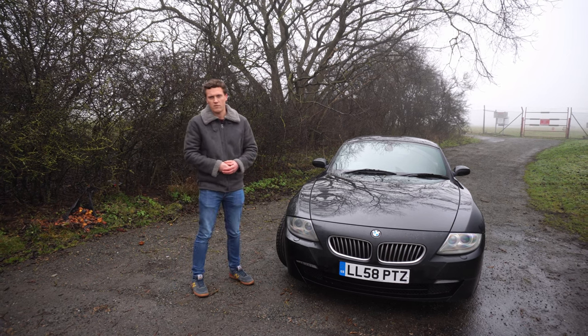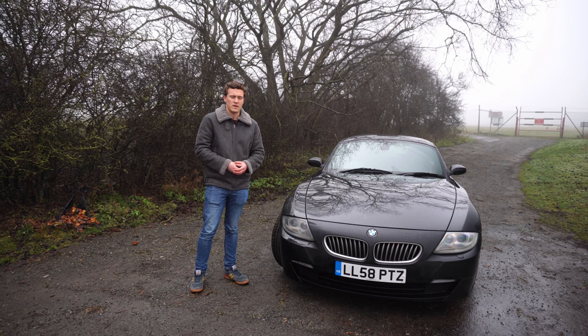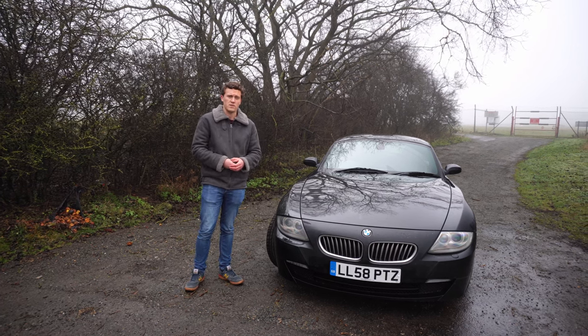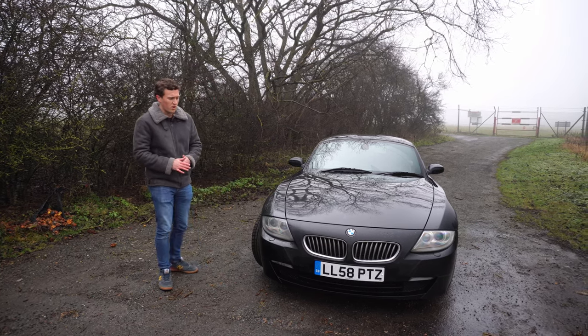A failing rocker cover gasket will create oil leaks onto the manifold and spark plugs — should be fairly noticeable. Not a particularly expensive part, but the valve covers are quite expensive. I was reading they could be up to £400 to replace, which is quite a lot of money.